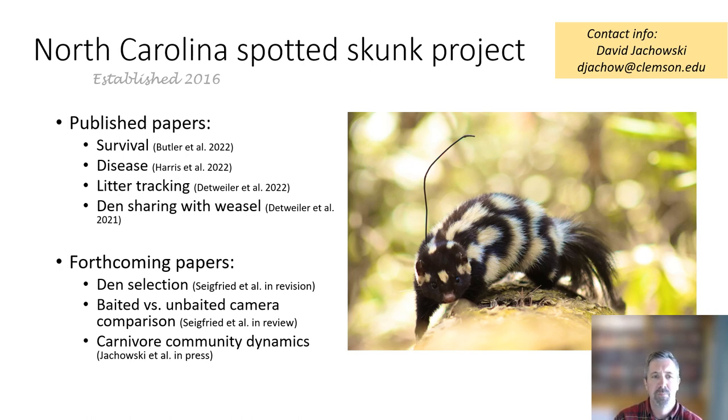We've published papers in the past couple years on spotted skunk survival and disease. We've tracked the litter of a spotted skunk from birth to independence, documented some interesting den sharing with weasels in a field note, and we have several papers in the pipeline related to camera comparisons with baited and unbaited sets, den selection, and what I want to talk about today is some of our carnivore community dynamics research.